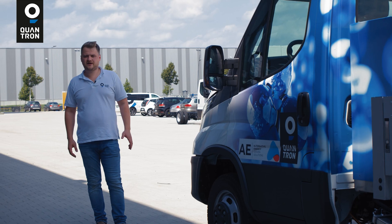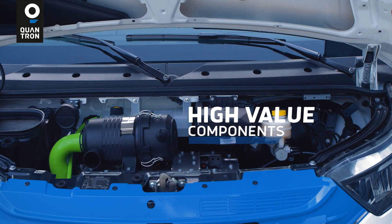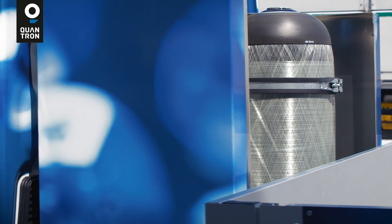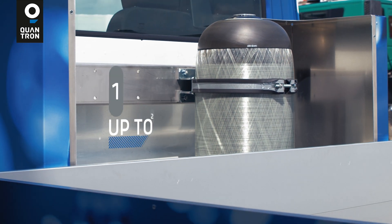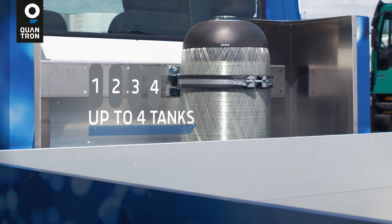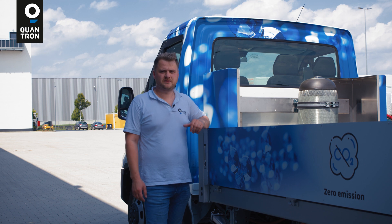All of our components have high quality and were developed according to high safety regulations. This tank has a volume of 2.1 kilograms, but we are also able to scale this up to four tanks, and then we will have the high range with above 500 kilometers.